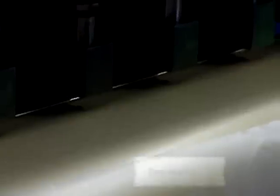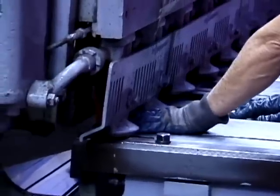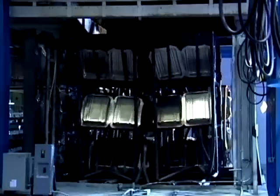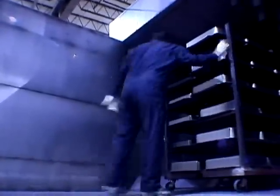Zero Halliburton cases are handcrafted in the USA. The process of making a Zero Halliburton case has been refined over 60 years. We start with a single piece of aircraft-grade aluminum. We cut the aluminum into blanks and then draw it, or press it, into the shell shapes that you see in the case. That shell is then heat treated to a thousand degrees and then cooled down very quickly, and then put into a second oven to actually age the aluminum. This process allows us to achieve the strength of steel at a quarter of the weight.